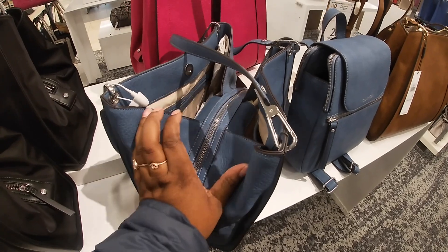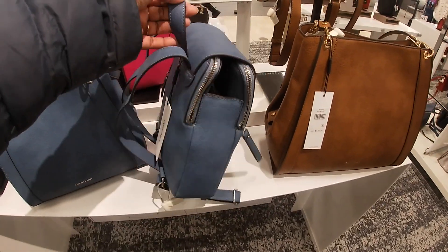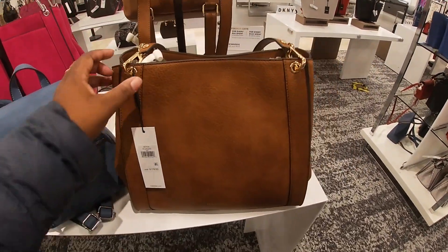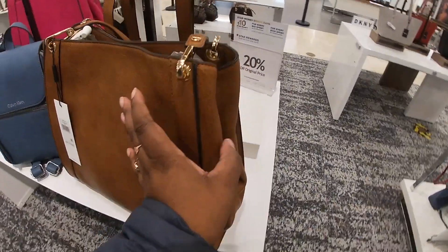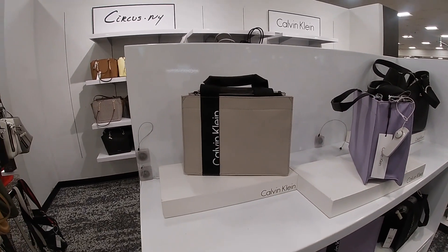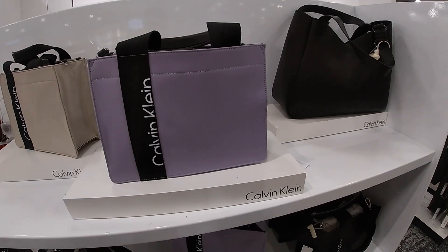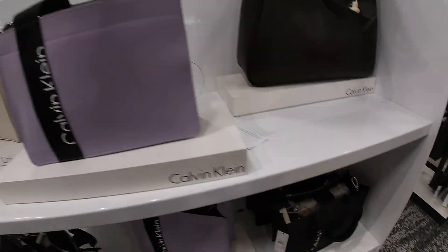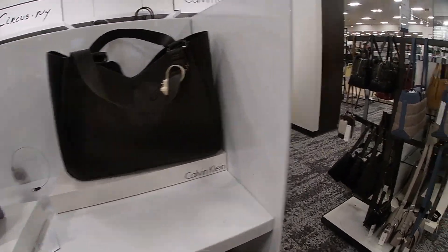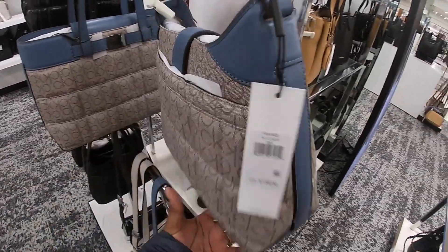Oh, they have it in that pretty denim blue — kind of look, it opens up like twice, that's pretty. Calvin Klein, $168, and they have it in that pretty brown. Still Calvin Klein, these are $158 — they have it in beige, purple, and black. The Calvin Klein logo is kind of cut off; I wonder if that's done on purpose. This is a pretty one, $168.